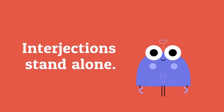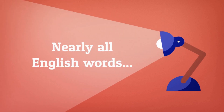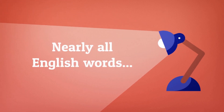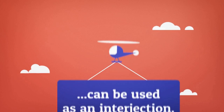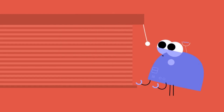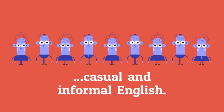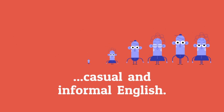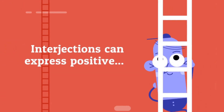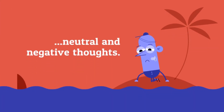Interjections stand alone. Nearly all English words can be used as an interjection. They are used commonly in spoken, casual, and informal English. Interjections can express positive, neutral, and negative thoughts.